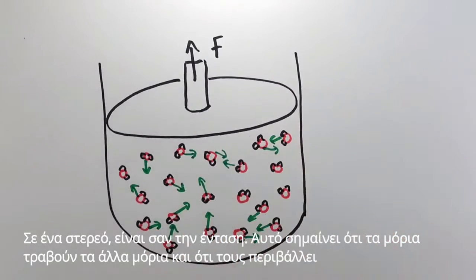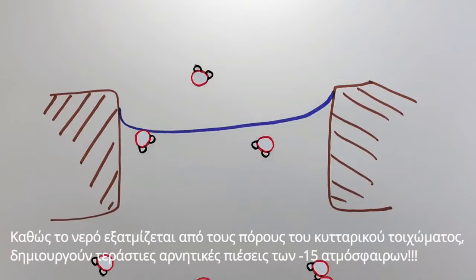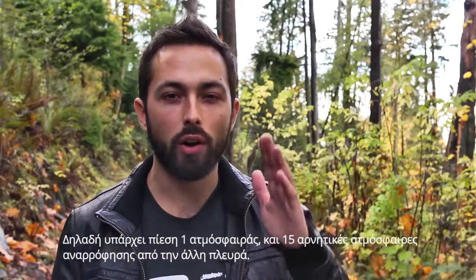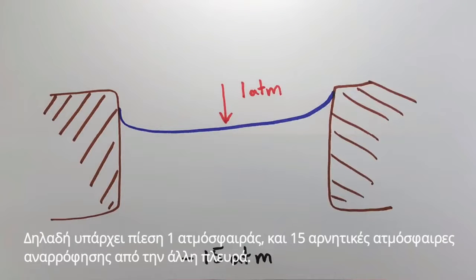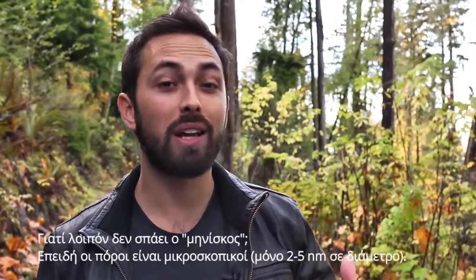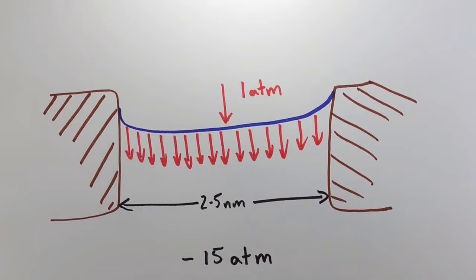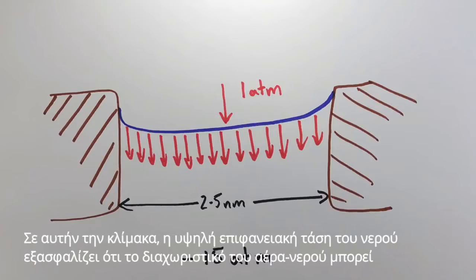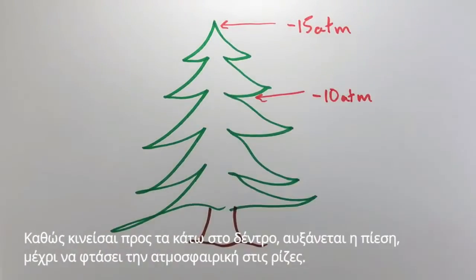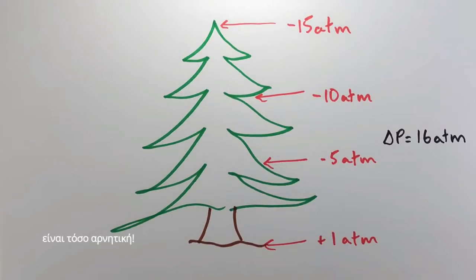This means that the molecules are pulling on each other and their surroundings. As the water evaporates from the pores of the cell wall, they create immense negative pressures of minus 15 atmospheres in an average tree. Think about the air-water interface at the pore: there is one atmosphere of pressure pushing in and negative 15 atmospheres of suction on the other side. So why doesn't the meniscus break? Because the pores are tiny — only 2 to 5 nanometers in diameter. At this scale, water's high surface tension ensures the air-water boundary can withstand huge pressures without caving. As you move down the tree, the pressure increases up to atmospheric at the roots, so you can have a large pressure difference between the top and the bottom because the pressure at the top is so negative.